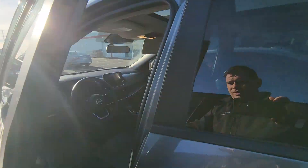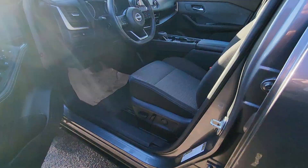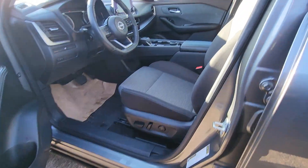Hey Chris, Neil here from Cross Mitsubishi. Just a short video of that Nissan so that you know for certain that it's sitting here on the lot. It's right here — available, good to go.